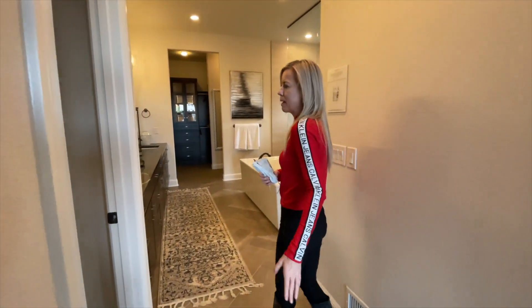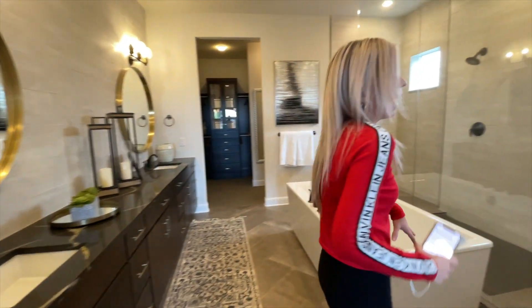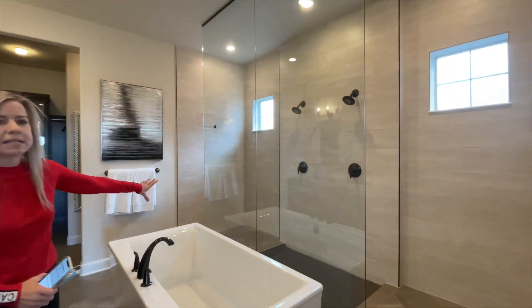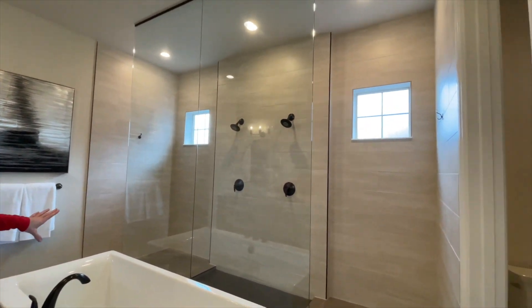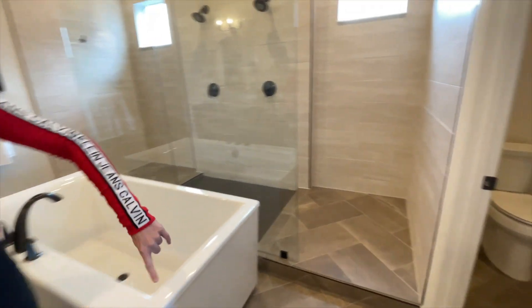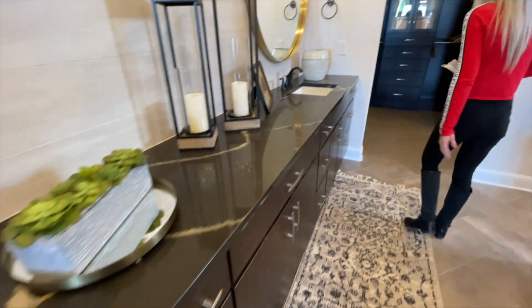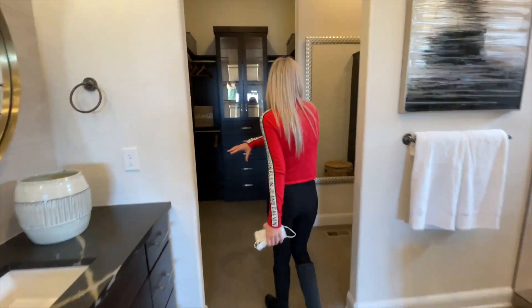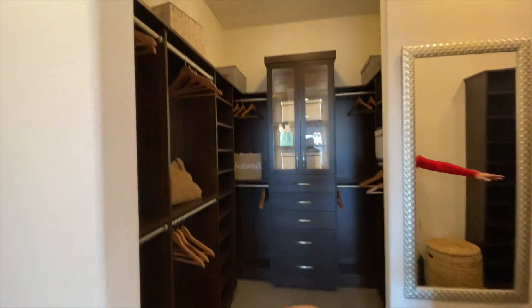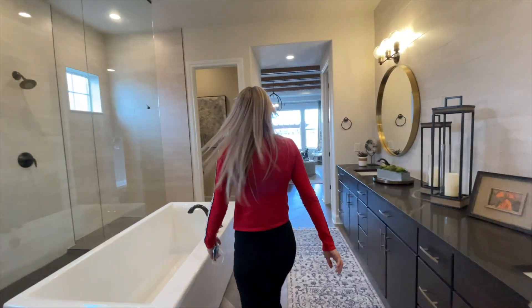Coming into our bathroom here, we have a nice big linen closet. Check out this great big shower — love that tub right here in front of the shower. Right around the corner there is where you're going to find your private toilet closet and a great big double-sink vanity. Coming back this way we're into our master closet here, and as you can see they did some really great built-ins. Pretty fabulous master suite.